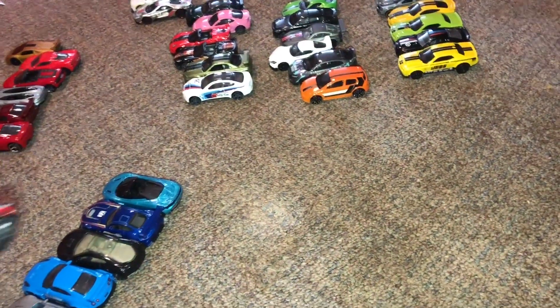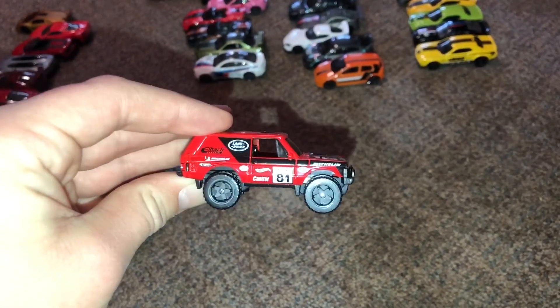And the 2019 Ford Ranger Raptor. So the winner of our off-road race is the Range Rover Classic.